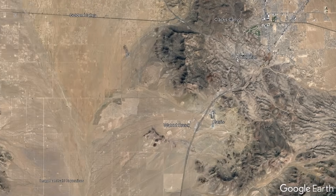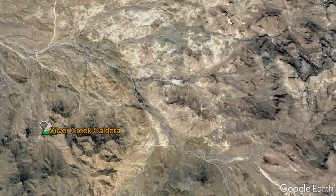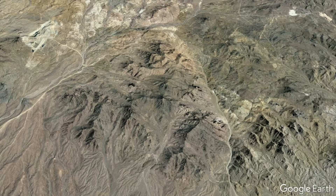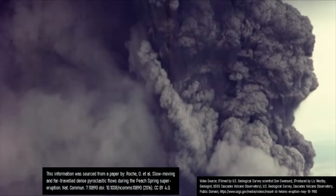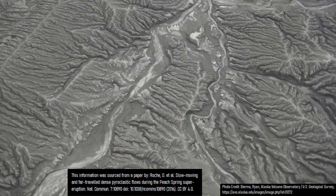This supervolcano was not located within Kingman, but rather a location 25 miles to the west-southwest, just west-northwest of the city of Oatman. Known as the Silver Creek caldera, this long-extinct volcano produced a massive eruption 18.8 million years ago which devastated an area larger than the entire US state of New Jersey, rendering it uninhabitable for some time.